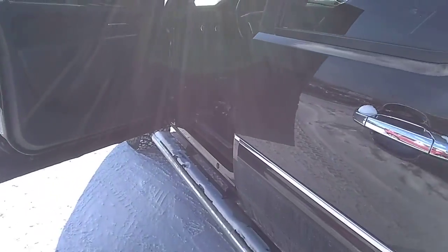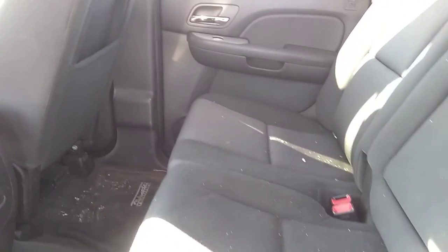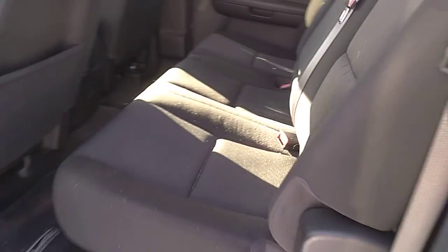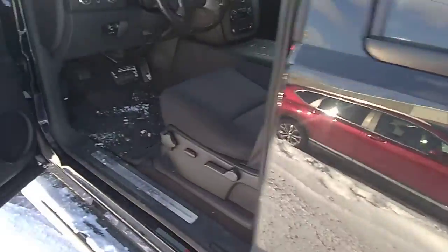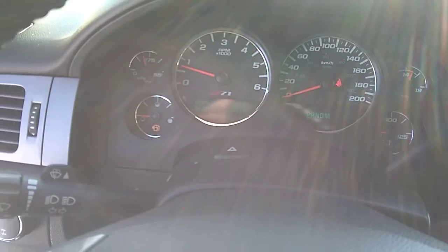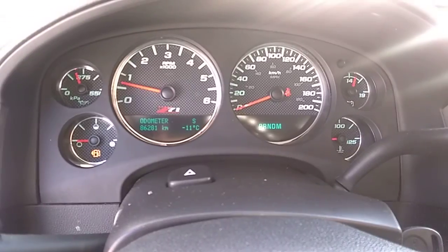We'll just hop in to show the interior a little bit. Actually, let me hop in the back seat — these are in good condition, needs another cleaning, but no rips or tears in the cloth. There are currently 86,281 kilometers on the truck.